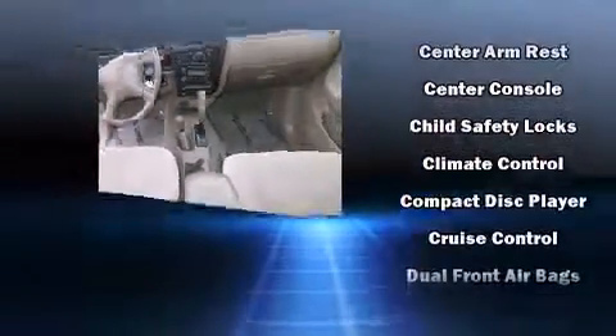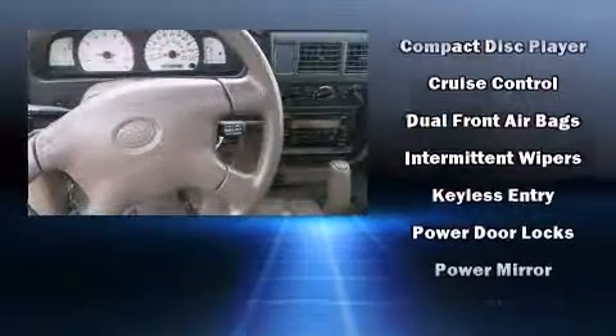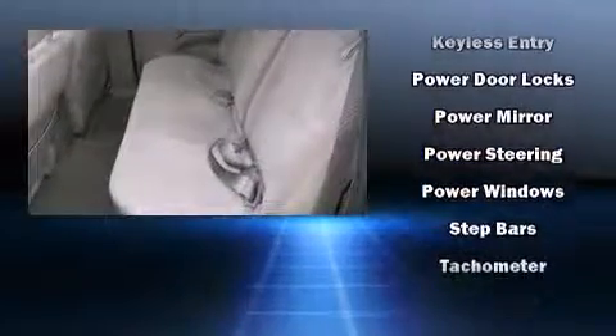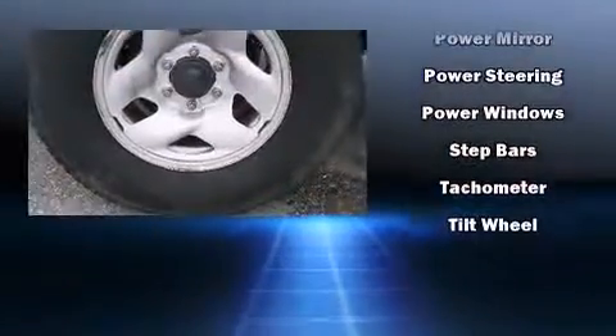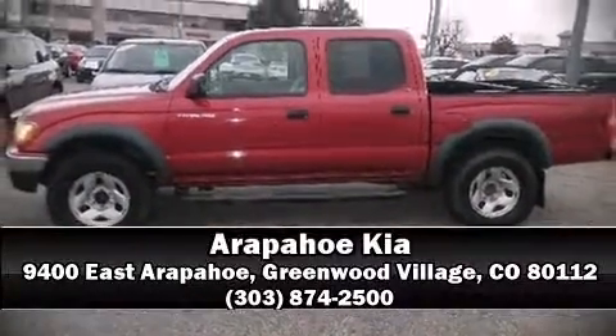Audio features include an AM/FM radio, a cassette player, and six speakers providing excellent sound throughout the cabin. Our team is professional and we offer a no-pressure environment. We are here to help you.